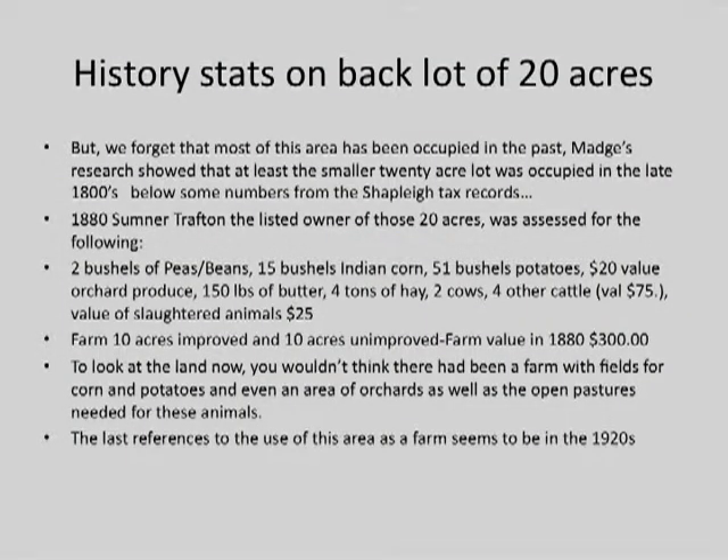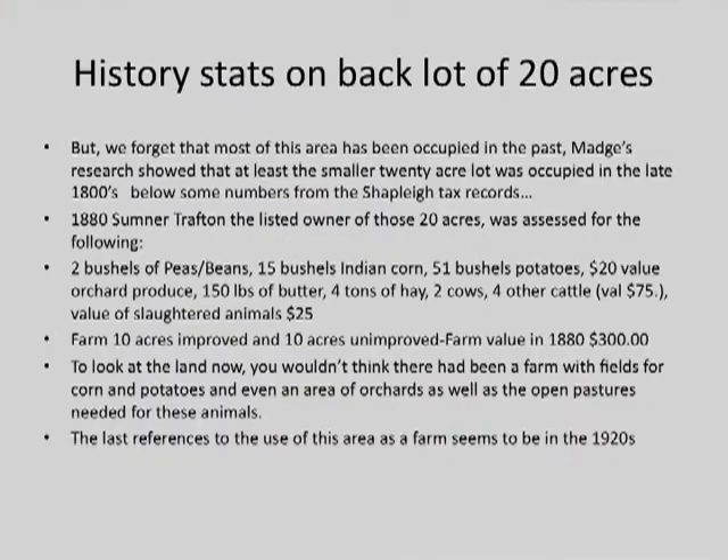This is a summary of some of the history on the back lot. It doesn't appear now if you walk up there that it's been inhabited. But actually there are remains of a foundation, and Madge did some research showing that this was occupied in the 1880s. She found information in the tax records of items that were taxed: they raised peas or beans, Indian corn, potatoes. They had an orchard, cows and other cattle. It's hard looking at it now to see that this was a farm, but there was a farm there.